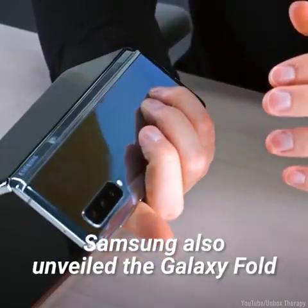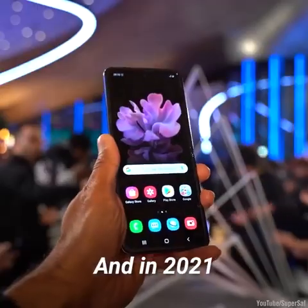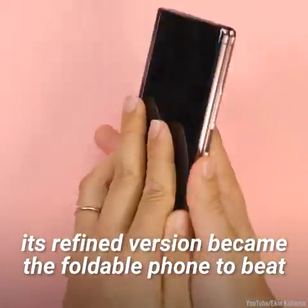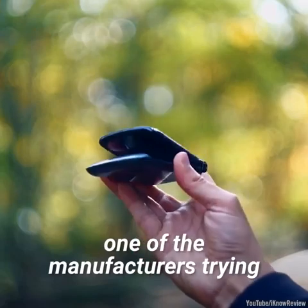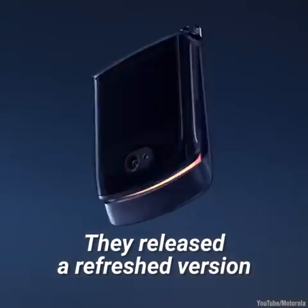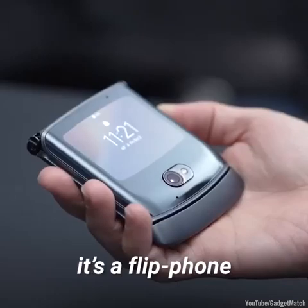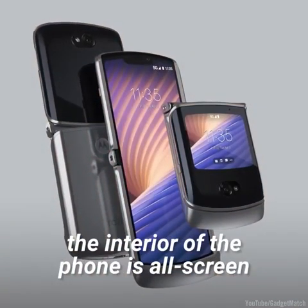Samsung also unveiled the Galaxy Fold to mixed reception during this time. And in 2021, its refined version became the foldable phone to beat. Somewhat fittingly, one of the manufacturers trying their luck in the folding screen arena is Motorola. They released a refreshed version of the Razr in 2020. Just like its predecessor, it's a flip phone — only this time, the interior of the phone is all screen.